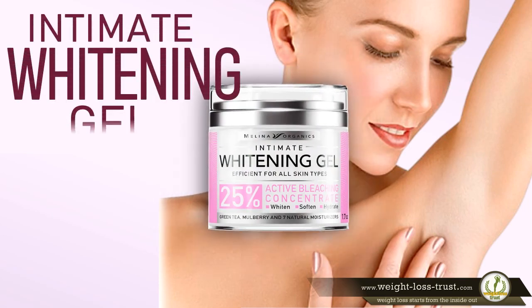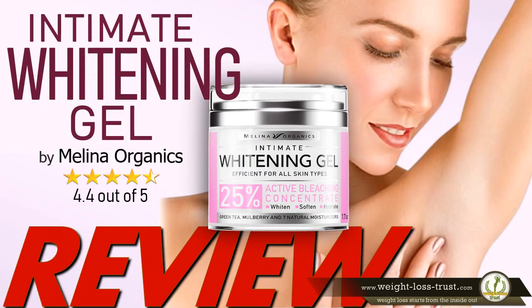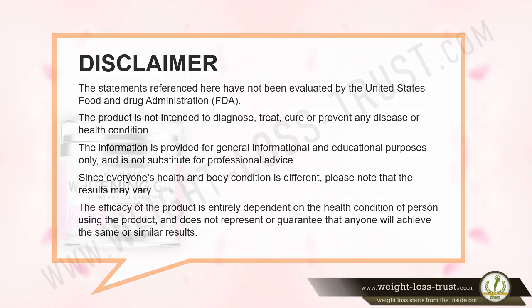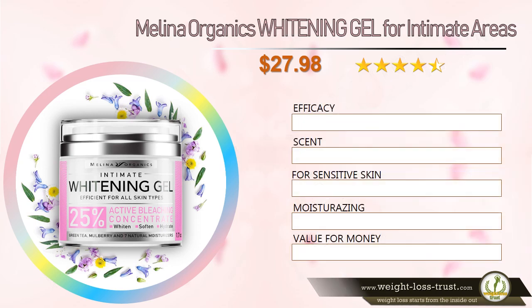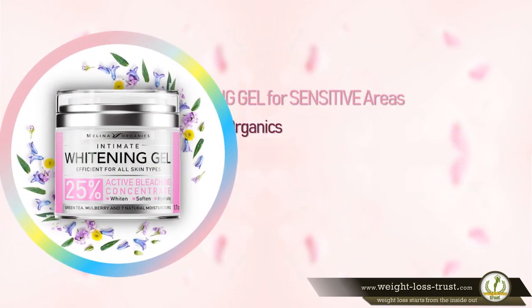Intimate Whitening Gel for All Types of Skin by Molino Organics Review. Molino Organics Whitening Gel for Intimate Areas — Pros and Cons, Rating by Features, and how the Whitening Gel works.